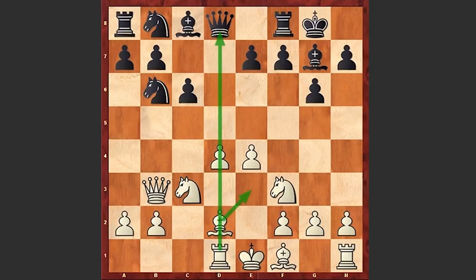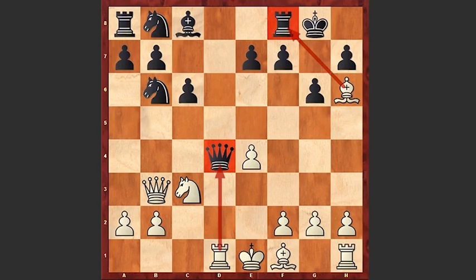Indirectly white is defending the pawn on d4. If you take on d4, then after Nxd4, Qxd4, Bxh6, black is in trouble.